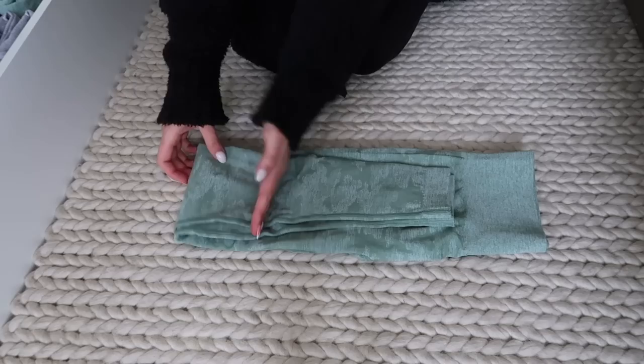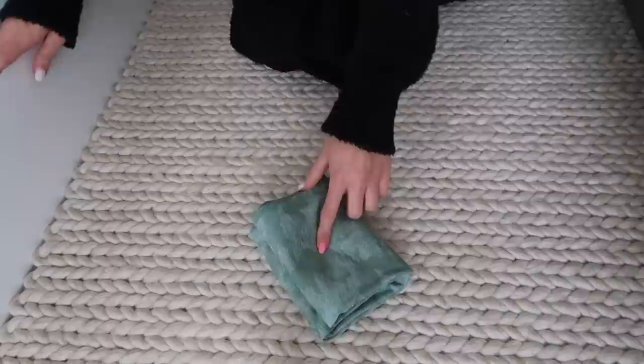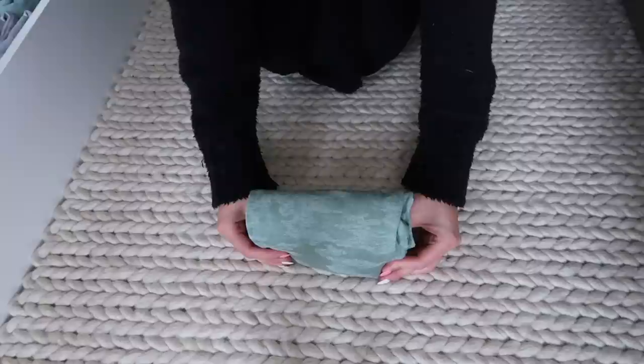I also get tons of questions on how I fold my leggings. Here we have my favorite pair — the camo seamless. You fold them in half, then pull the bottom of the leggings up to the bottom of the waistband, pull a little section in, and fold them again. In these Ikea drawers they fit perfectly standing up, or you can lay them flat. Standing up gives you a whole extra row of leggings — it just depends on how many leggings you've got.